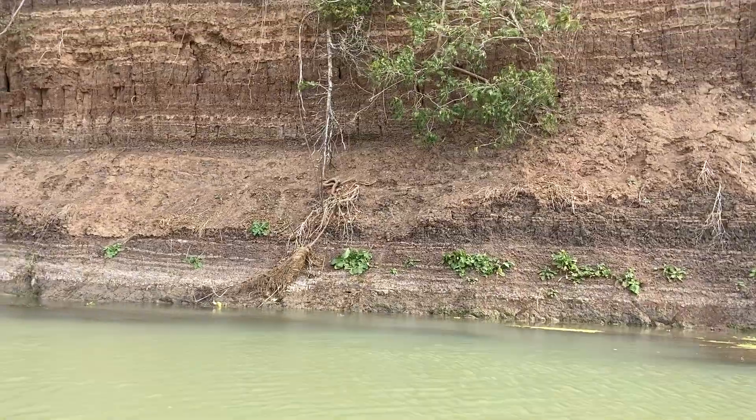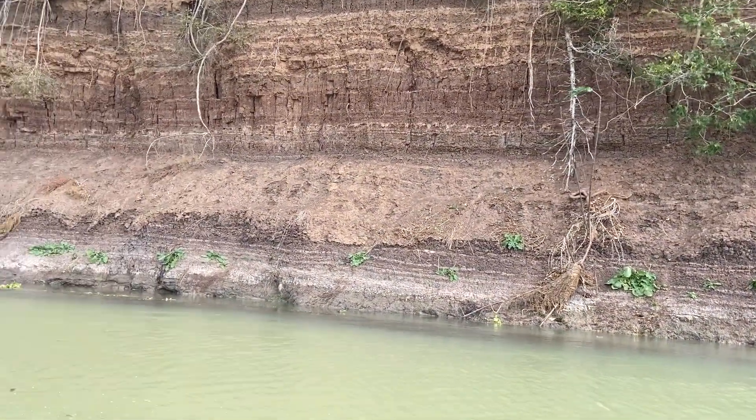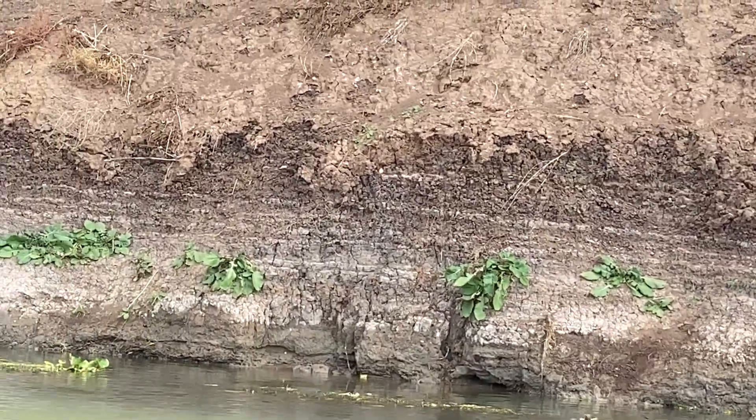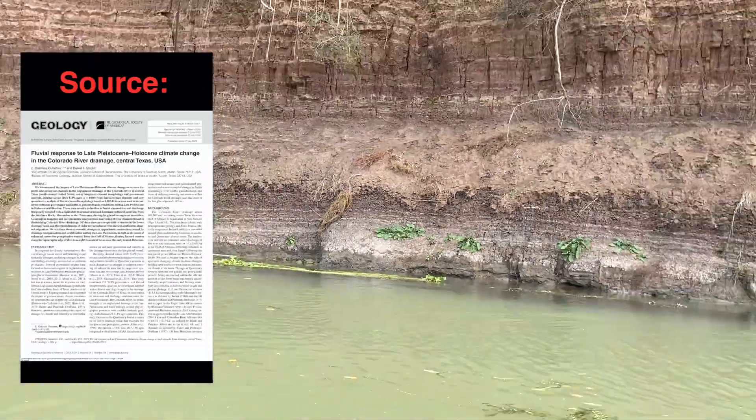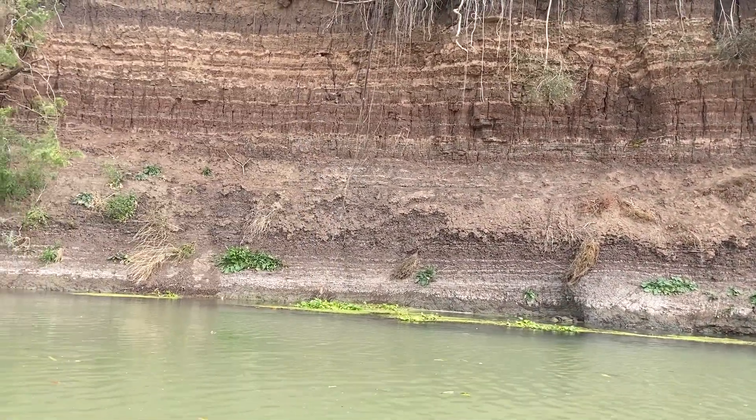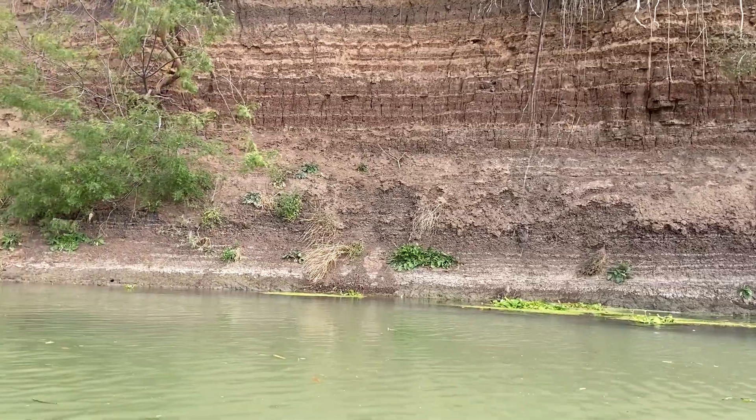Geologists have looked at structures in these deposits and found that about 20,000 years ago, the Colorado River was about 1,900 feet in width, which is really crazy to think about. It's big now, but it's not as big as it used to be.